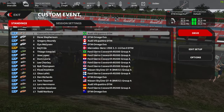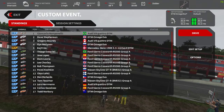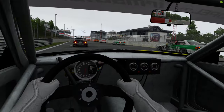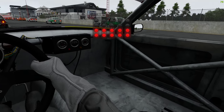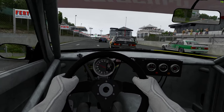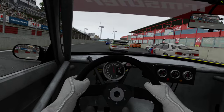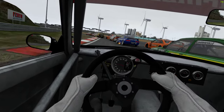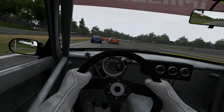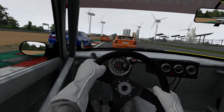We are at Zolder again, and why not — fantastic track. We've increased our DTM lineup by yet another model: the DTM Amiga Evo from Oppo. It's a bit bare bones on the interior, but the exterior model is very, very nice with a few paint livery strips as well.